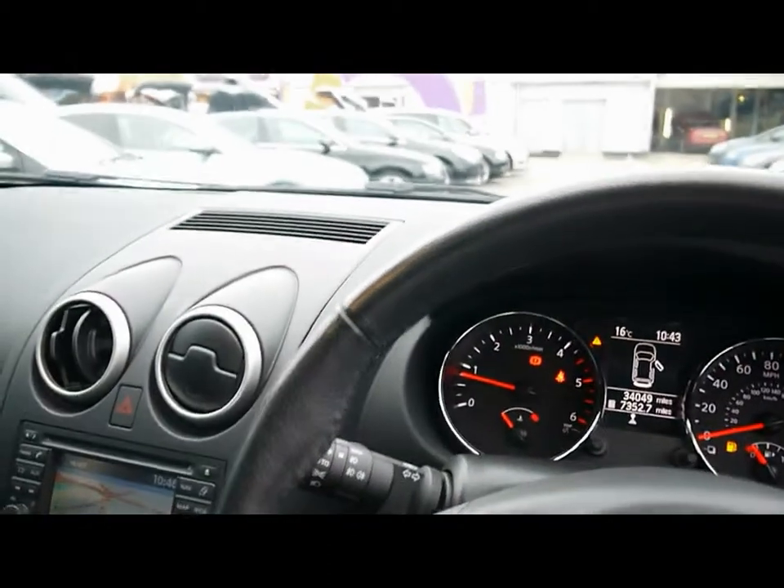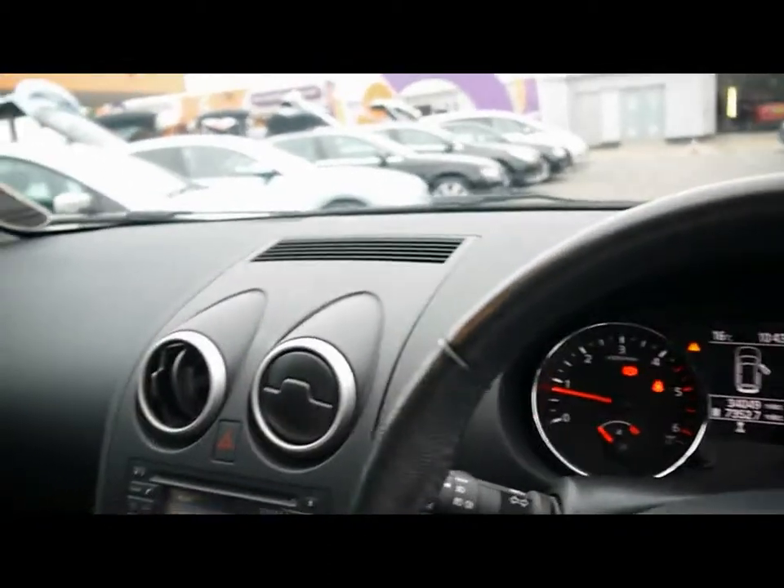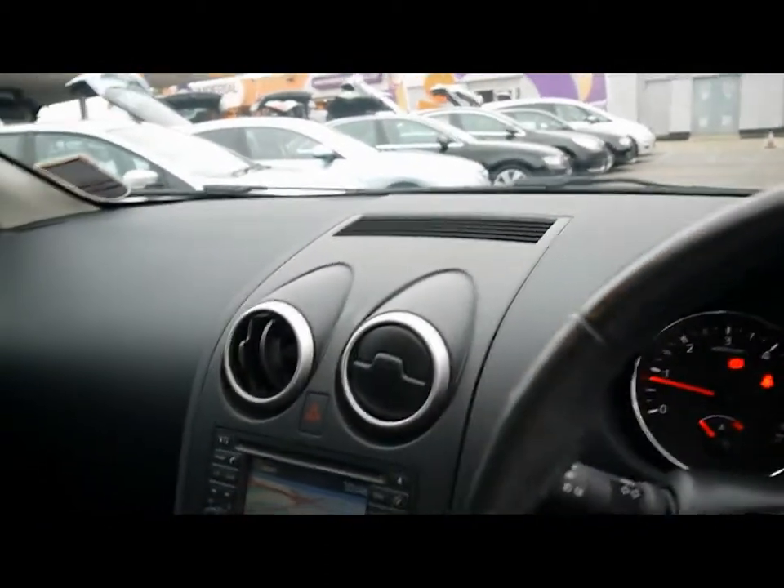A brief reminder as well that all of our cars are RAC inspected. If you'd like any more information please don't hesitate to give us a call. Thanks for watching.